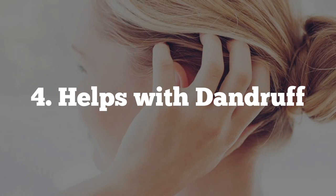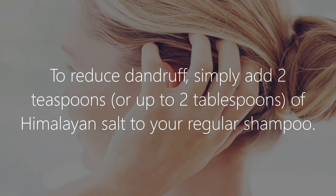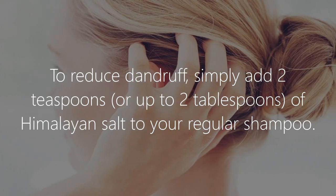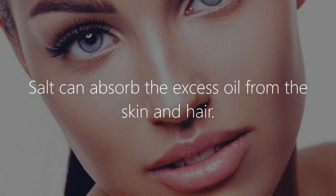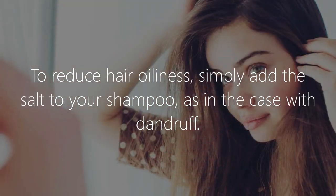4. Helps with dandruff. To reduce dandruff, simply add 2 teaspoons or up to 2 tablespoons of Himalayan salt to your regular shampoo.